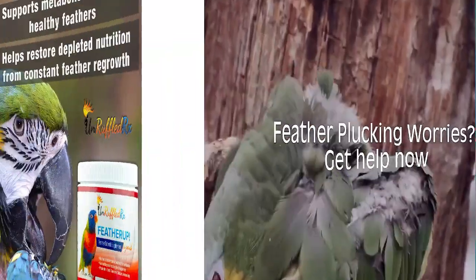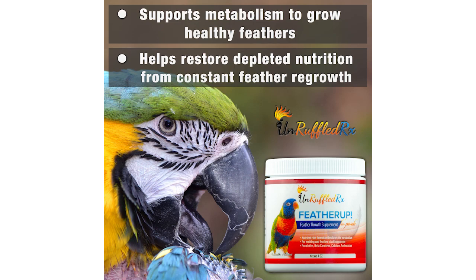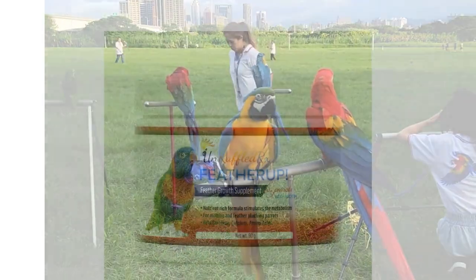Are you worried about your bird's feather health? Do its feathers look dull, dry, brittle, or is your bird feather plucking?